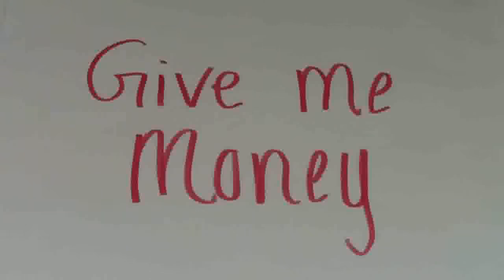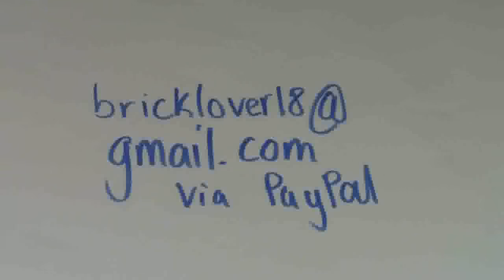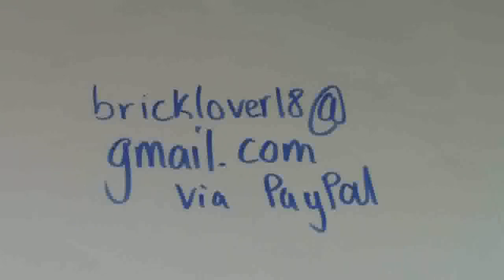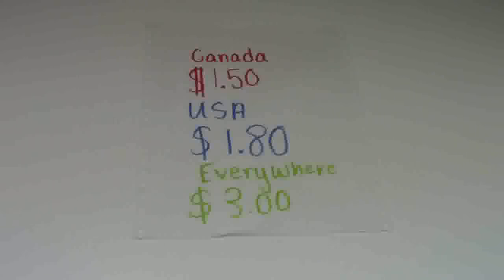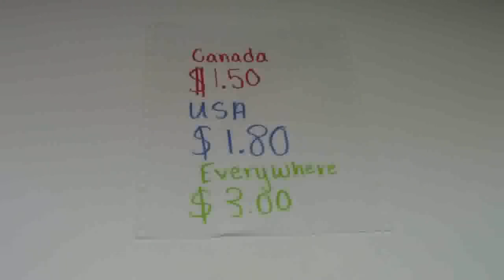And the final method for you to get a couple of my business cards would be to send me some money. By sending me money, I mean you just have to pay for the shipping that it would cost to send you an envelope of business cards to your house. The prices are: $1.50 shipping if you live in Canada, $1.80 shipping if you're in the USA, and $3 shipping for everywhere else in the world.